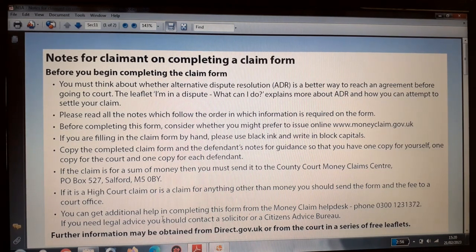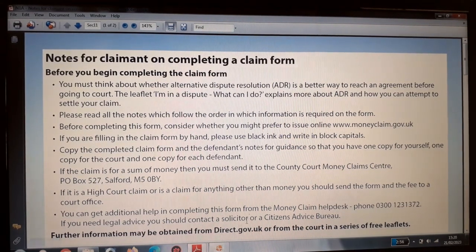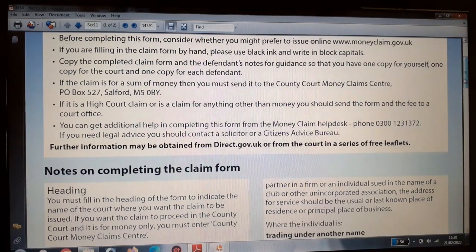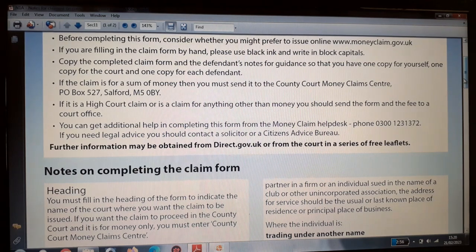If it is a high court claim or a claim for anything other than money, you should send the form and fees to a court office. You can get additional help completing this form from the Money Claims Help Desk, phone number 0300 123 1372. If you need legal advice, contact a solicitor or a Citizens Advice Bureau. Further information may be obtained from direct.gov.uk or from the court in a series of free leaflets.